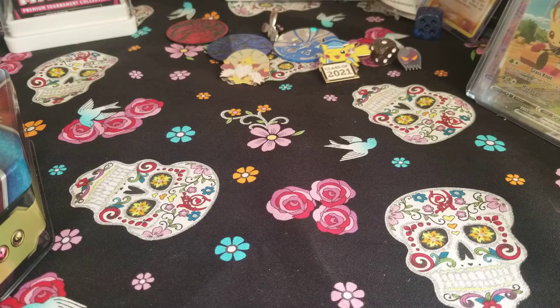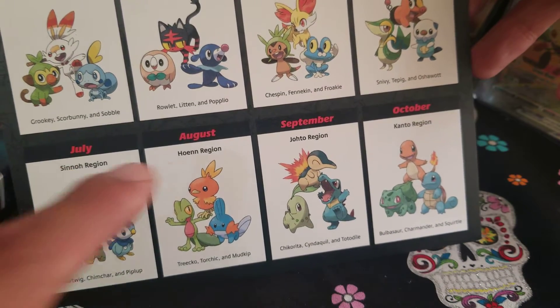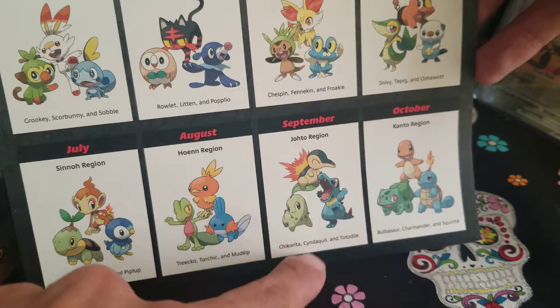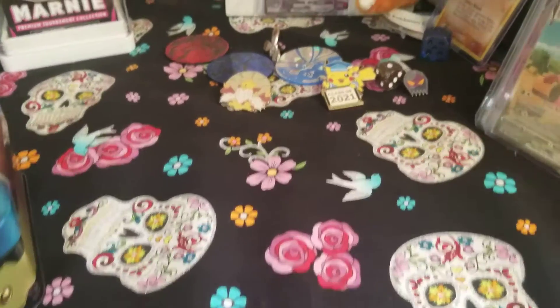Hello Scullies, welcome back to Scola Kid's channel! Today is the last day of September and we are doing our September giveaway, which has the Johto region partner pack. Next month is October with the Kanto pack.